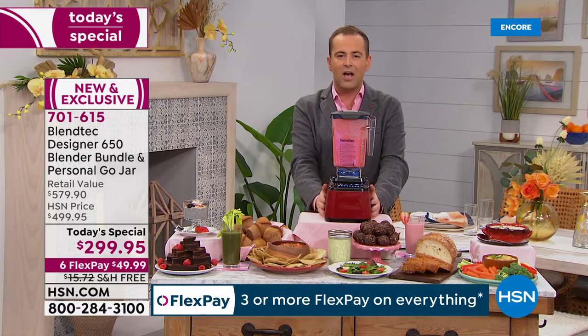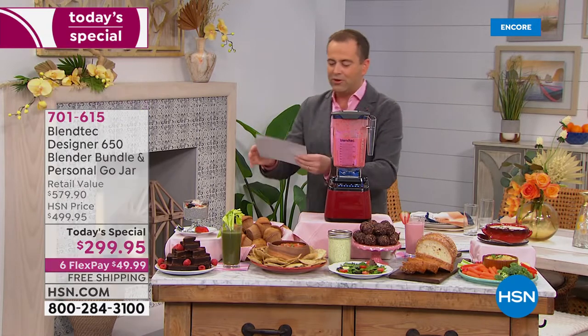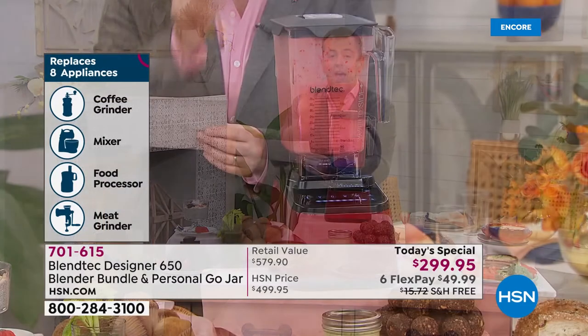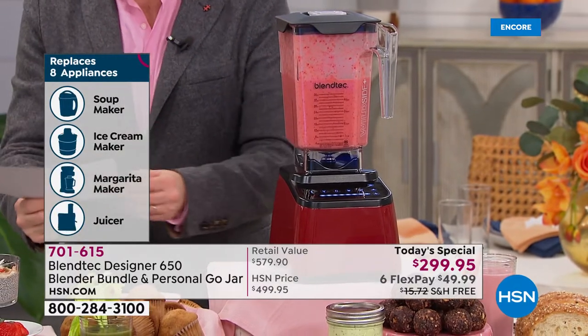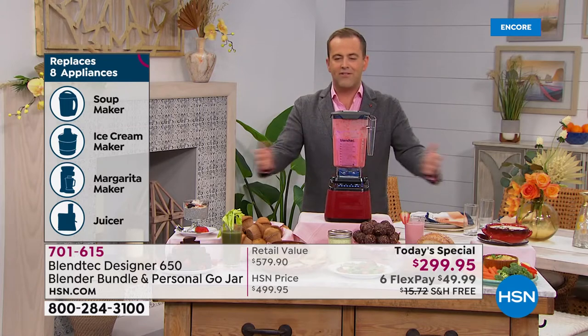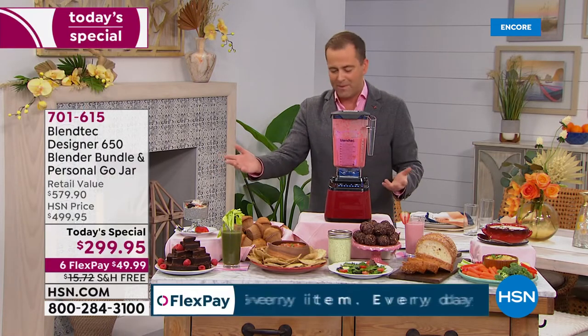What you're looking at replaces eight appliances in the kitchen — this one appliance. We're talking your coffee grinder, your mixer, your food processor, your meat grinder, the soup maker, the ice cream maker, the margarita maker, and the juicer. Our wonderful team put together a feast out here showcasing some of the wonderful things that you're able to do.